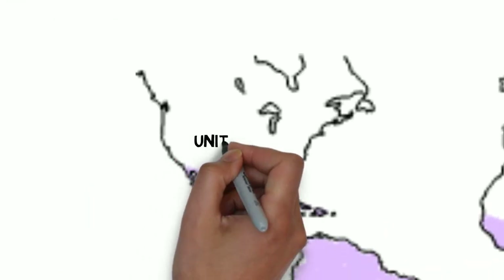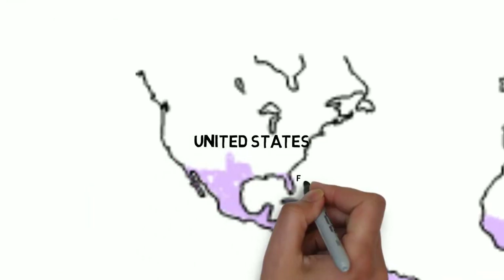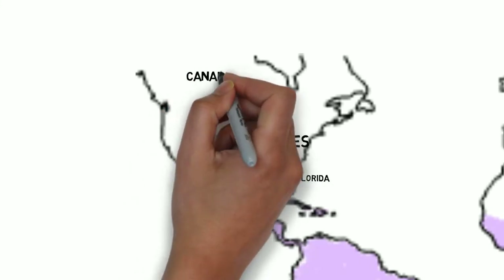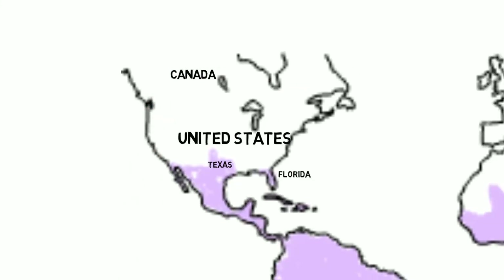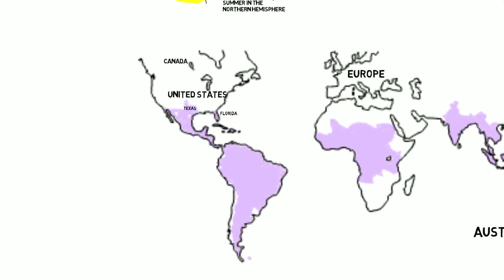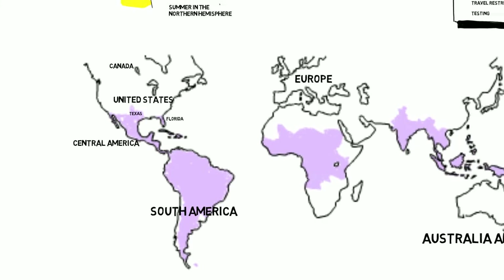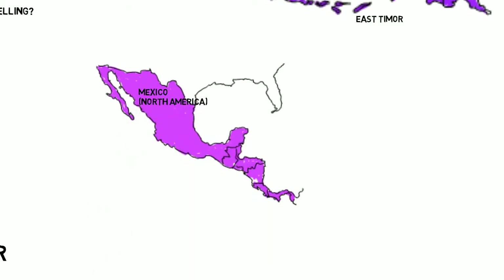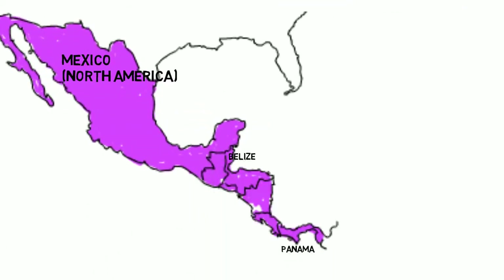Europe is okay, and so is the United States — well, except for Florida and Texas. Canada is fine; nothing bad ever happens in Canada. Australia and New Zealand aren't on the list yet. And then there is South America, Central America, and the Caribbean nations. Central America is easy — it's all of them: Mexico, Belize, Panama, Nicaragua, Guatemala, Honduras, Costa Rica, El Salvador.